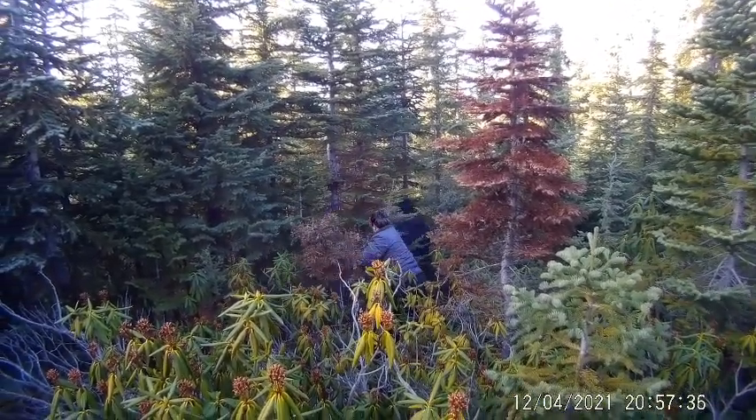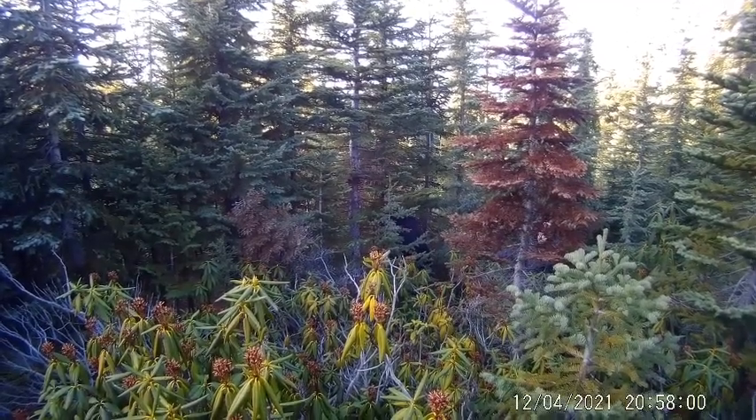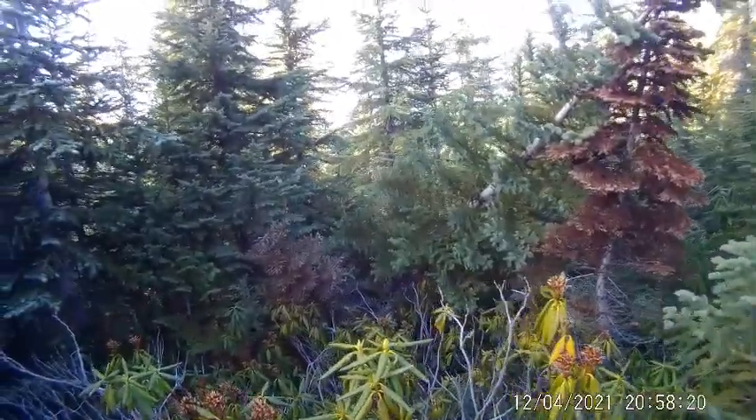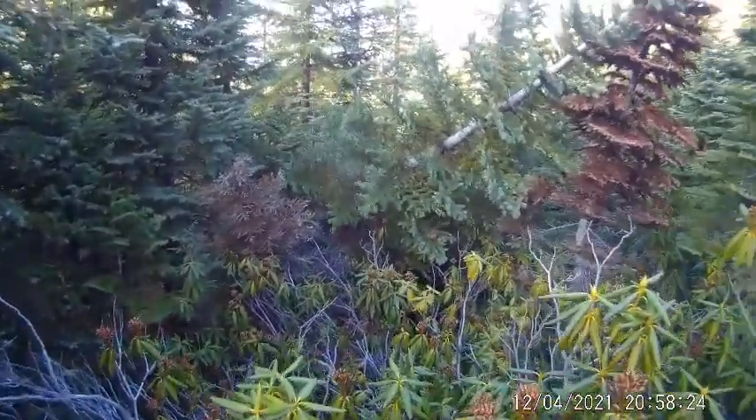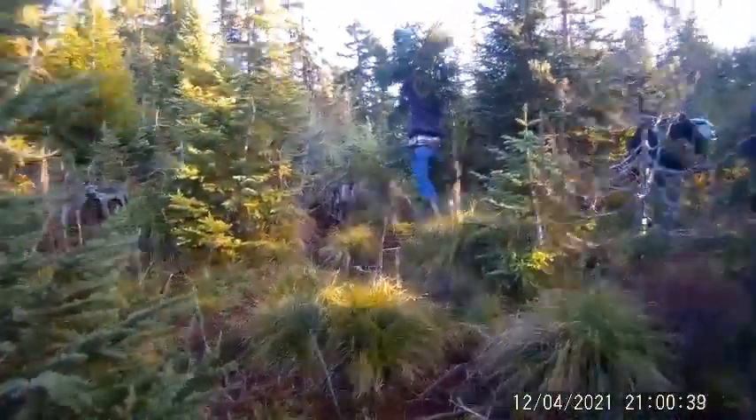Alright, he's walking along. That shelter's right down there under the trees. That wind is really blowing, sorry about that.